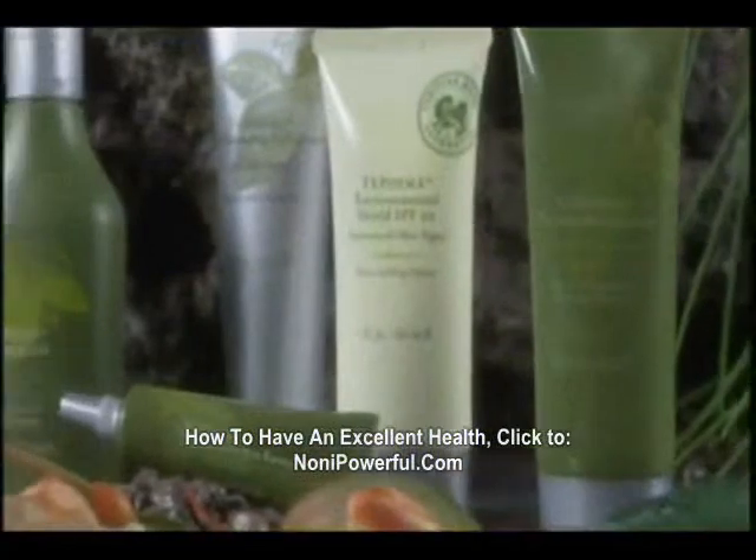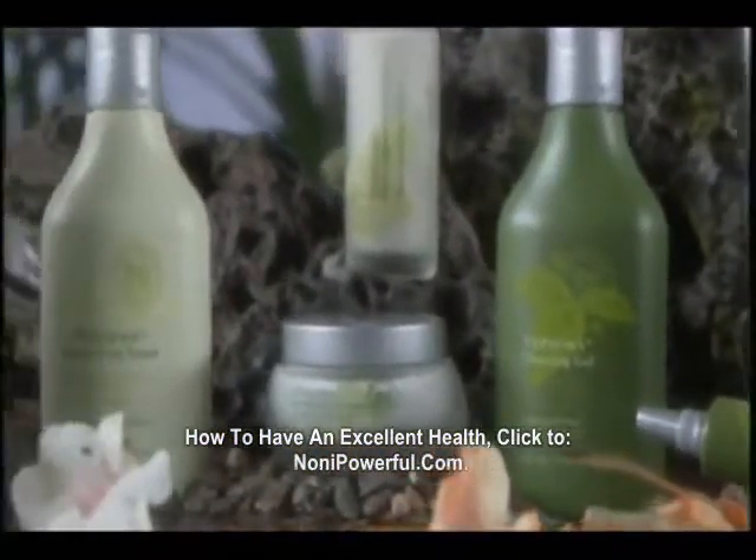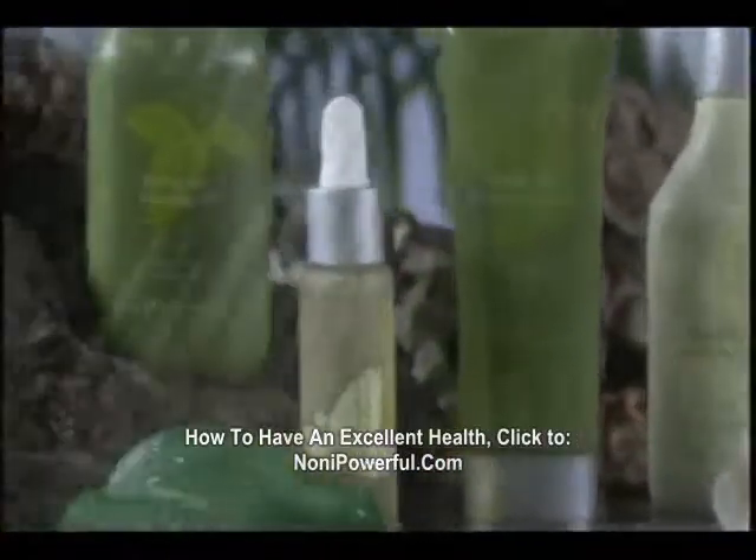These products have tropical botanicals that defend against micro-swelling, the true origin of many unwanted skin issues. In just four simple steps, you can help prevent the damage done to your skin throughout the years and assist your skin in looking its best.